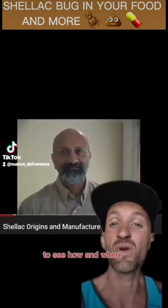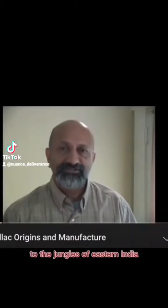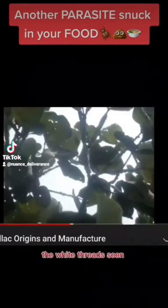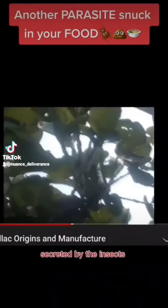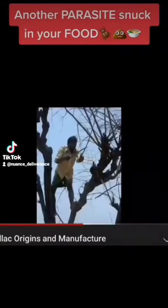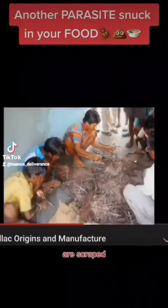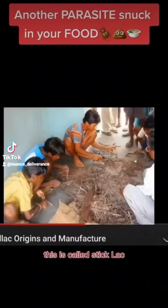Let's take a disgusting trip to see how and where this stuff comes from. Come along and travel with me to the jungles of eastern India. The white threads seen on the encrustations are wax secreted by the insects through their breathing and anal pores. The black encrusted branches are scraped and the dried lac is accumulated — this is called stick lac.